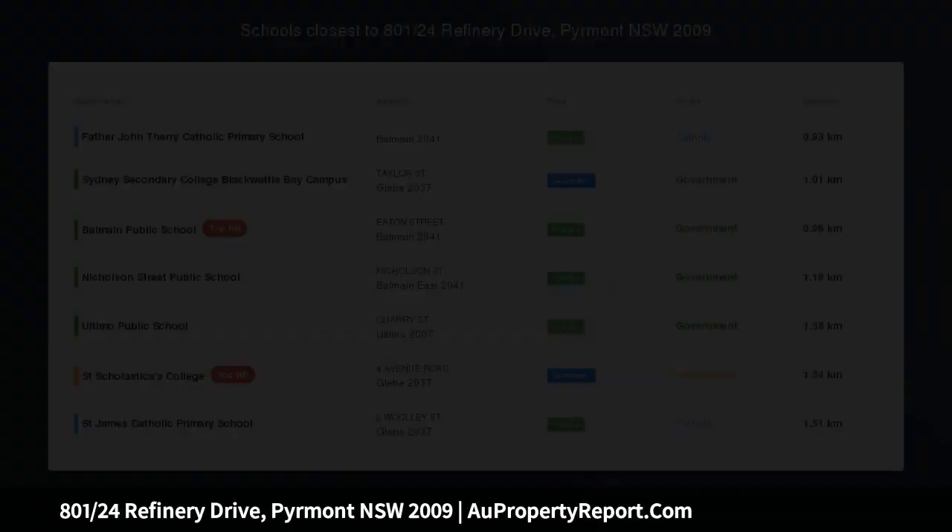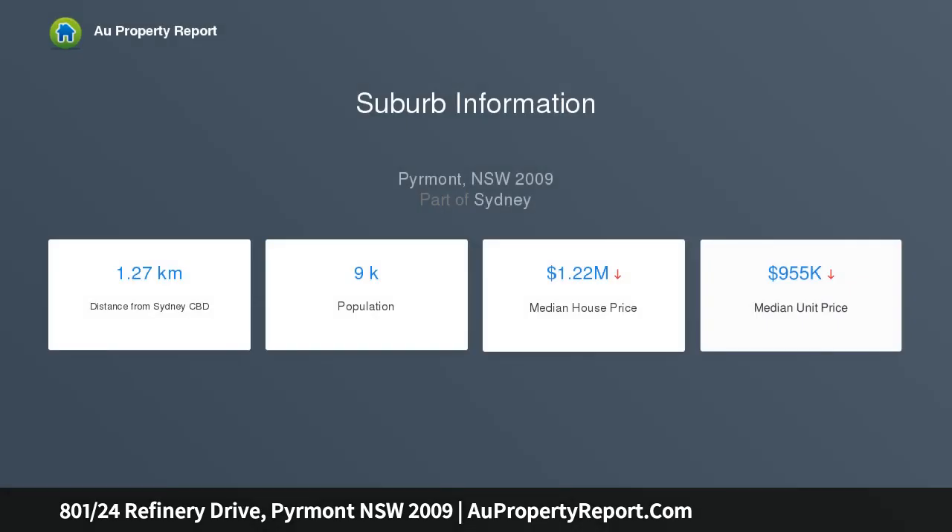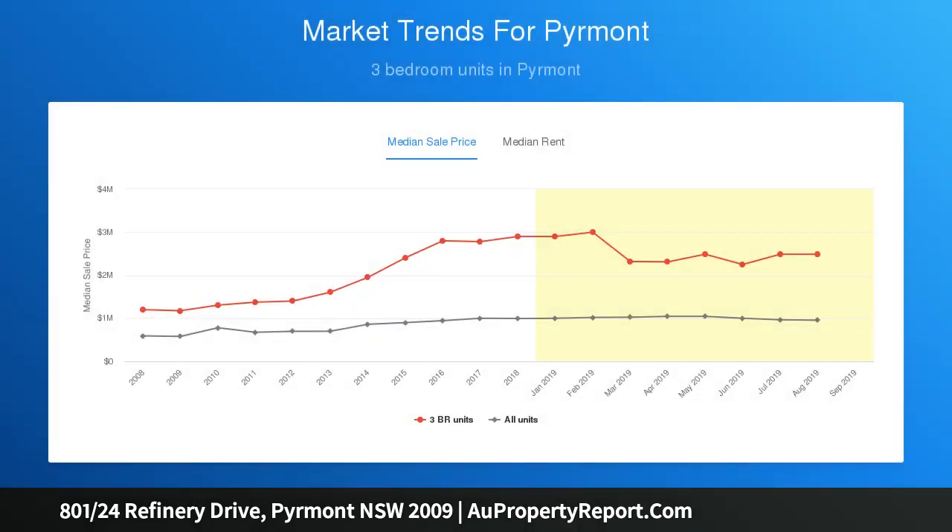Waterside living with elevated views — living in Jackson's Landing is at its finest when you are located right on the waterfront, commanding elevated views across Jones Bay to the Anzac Bridge. This designer home combines this with smart, stylish interiors, a light-filled layout, and many quality design features to deliver an excellent low-maintenance home in the highly regarded Bridgeview Complex.